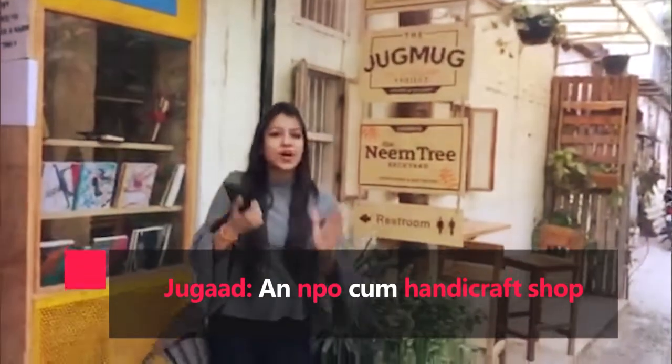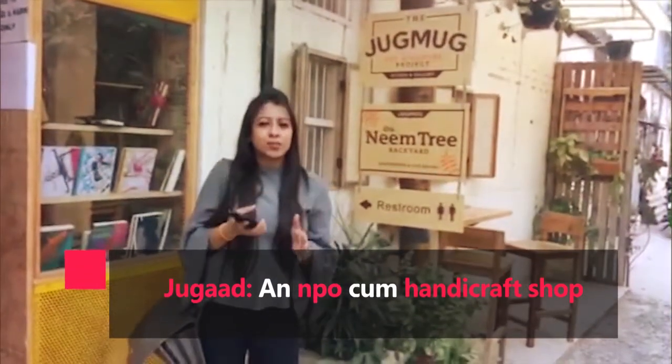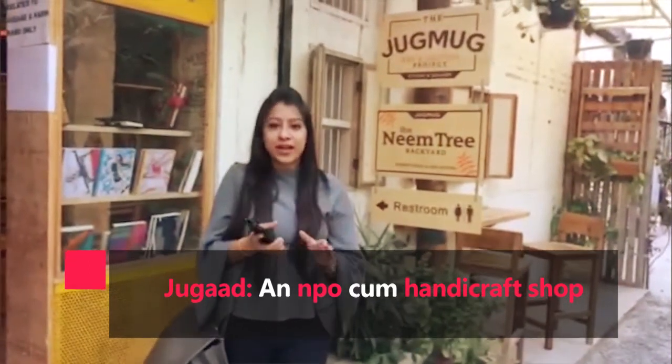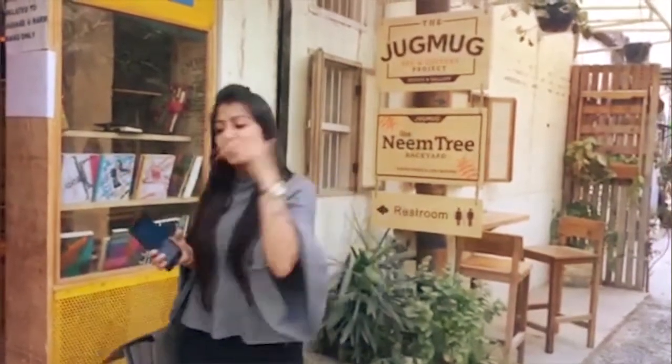Now I'm at Juggaar — it's an NPO cum handcraft shop with vibrant, colorful things. You can find handmade earrings, bags, and much more. So what are you waiting for? Come with me.